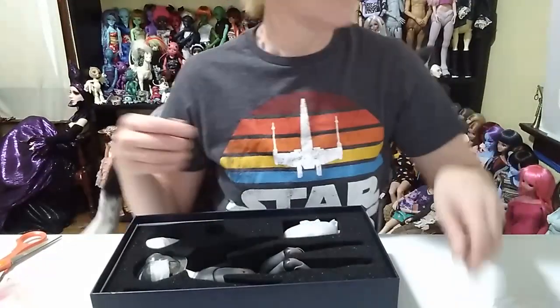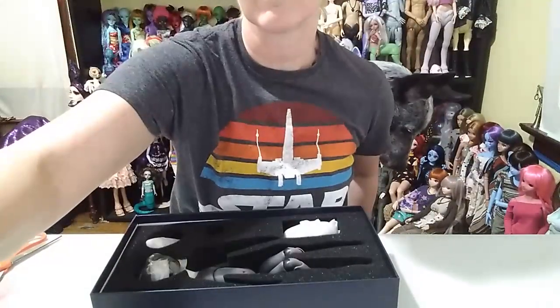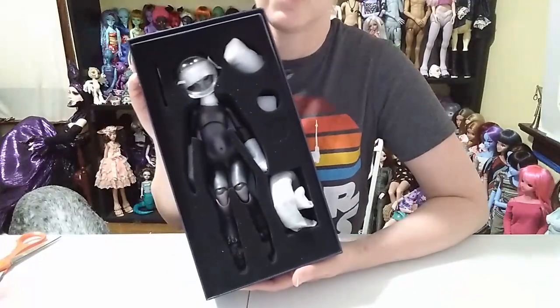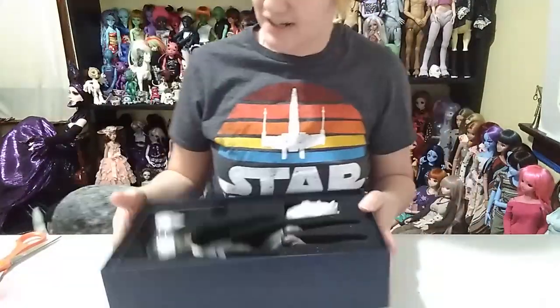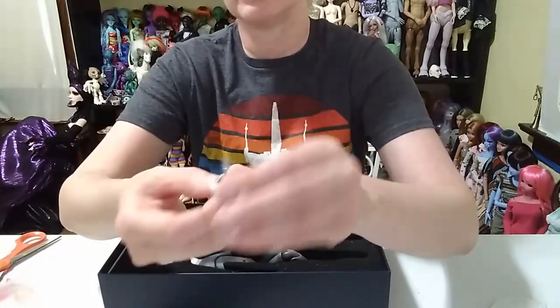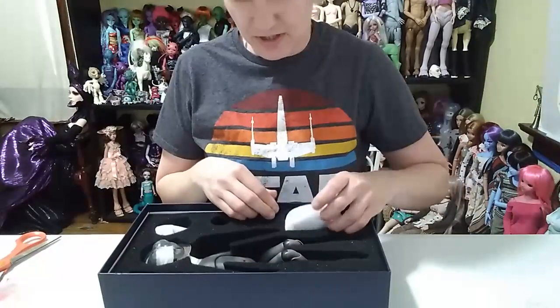We have some eyeballs here. Okay, just had to pause for a second — the dog was trying to push me off my chair. So, we've got some eyes. They are yellow with — they're like cat eyes, so that is cool. They are glass.